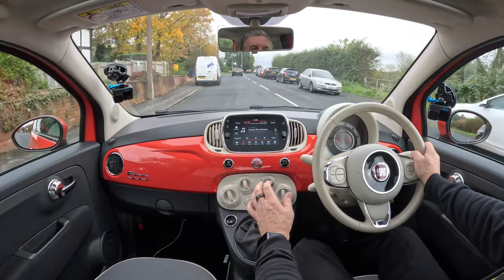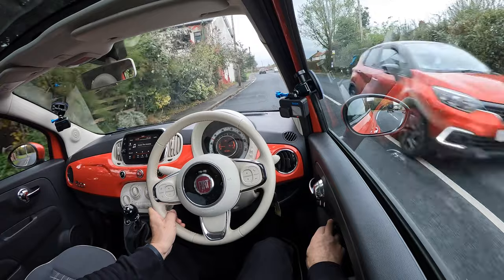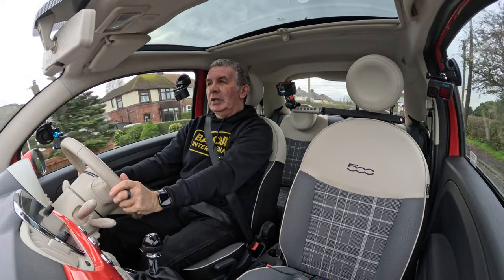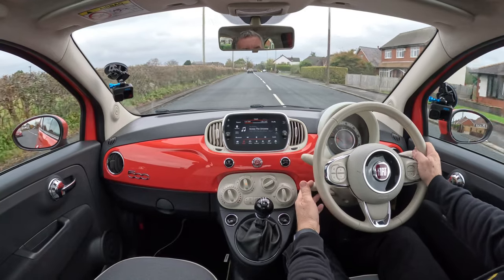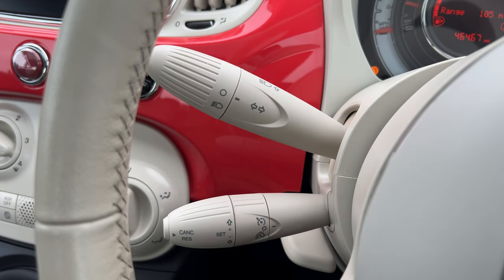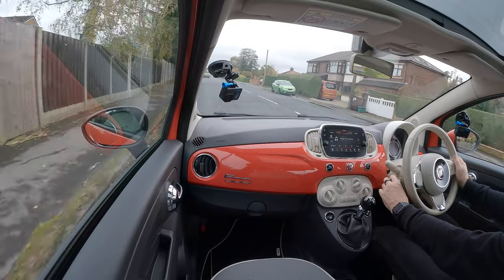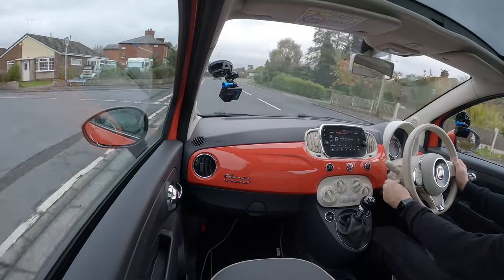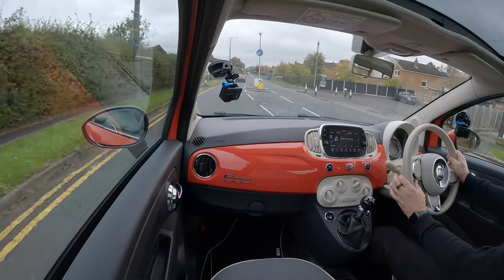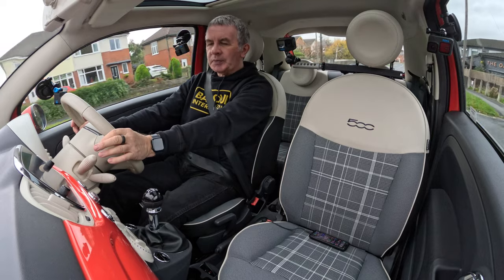We've got electric windows, electric door mirrors operated like so, and a pan roof you can close if it's too sunny. Down here there's a speed limiter - knock it down and that's cruise control. Turn it forward to switch cruise control on, turn away from me is plus, turn back is minus. You've got both speed limiter and cruise control in this - a lot of them only come with speed limiter. It's a five-speed gearbox.